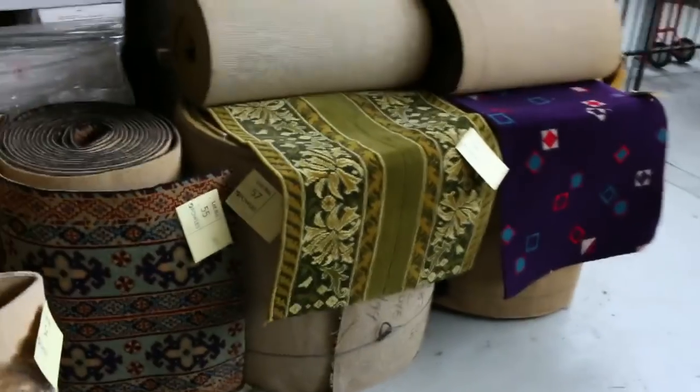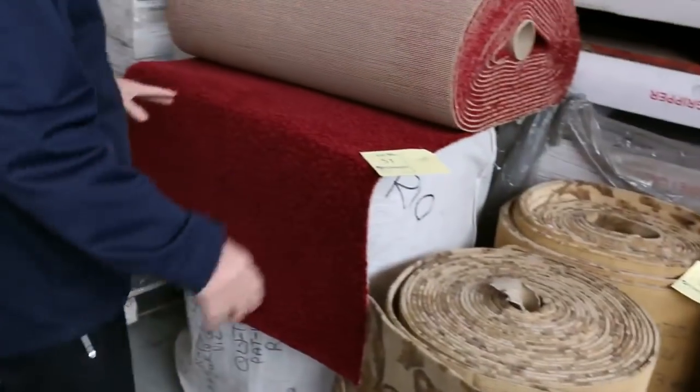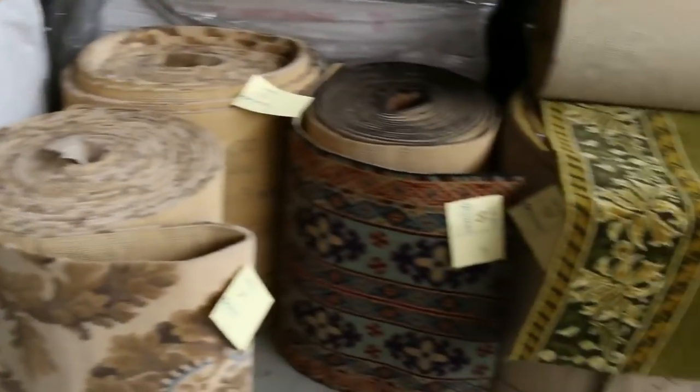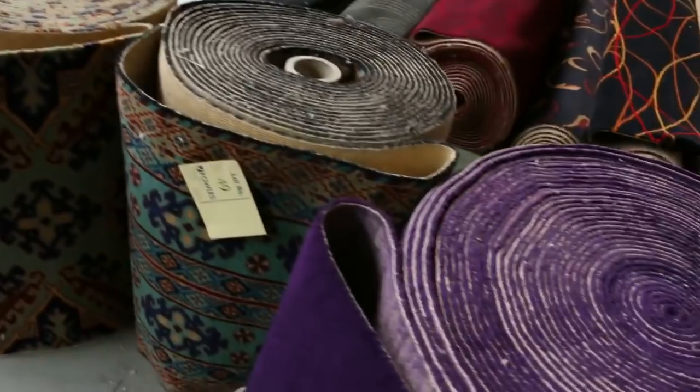We've also got these woven runners here. As you can see, there are some nice patterns — traditional types and new geometric type runners. They generally sell for around $10 a linear meter, as opposed to paying $69 a meter brand new off the shelf. So they're awesome buying, those runners.